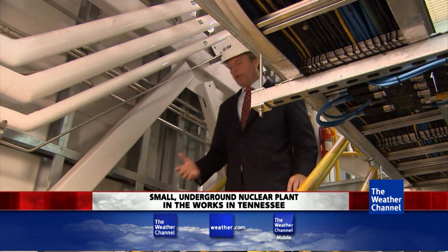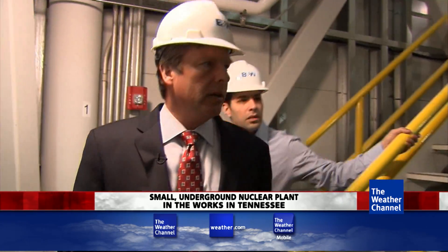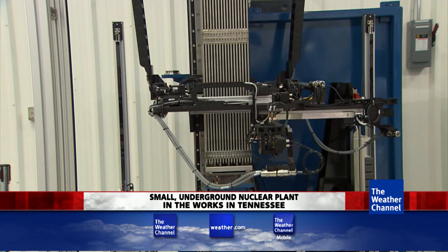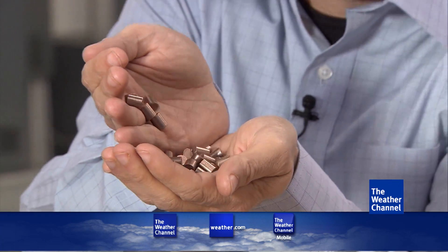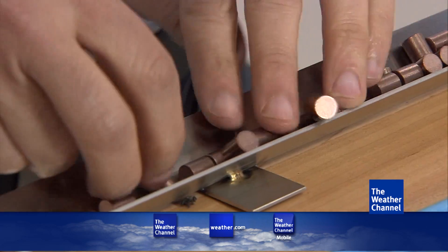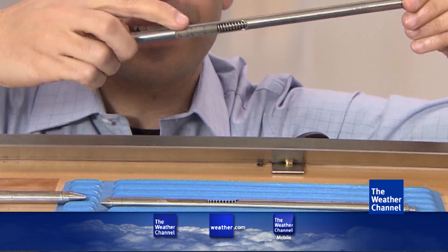The mPower reactor is just the right size and price for small towns. They use the same enriched uranium fuel the big plants do. If you've never seen nuclear fuel before, this is kind of what it would look like — the same size and shape. The reaction begins when you drop it into what's called a fuel rod, a long tube with those pellets inside.